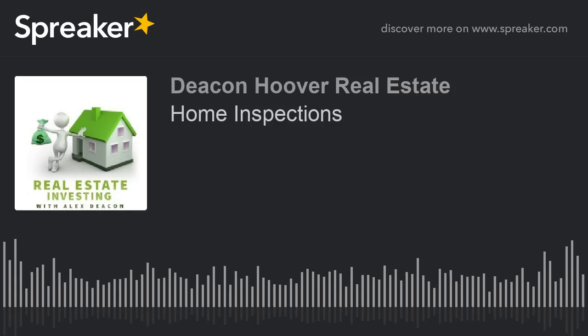Guys, this was a nice short and sweet one on home inspections. Are they necessary? No. Are they advised? Absolutely. For Alex, for myself, for everyone here at Deacon Hoover Real Estate Advisors, we thank you. Check us out on Apple Podcasts, Google Play Podcasts, Facebook, Twitter, dhrea.com. Google 'Alex Deacon' or 'Deacon Hoover Real Estate' and you'll see all of our blogs, posts, and listings. We'll see you next time.